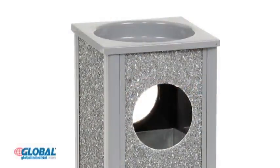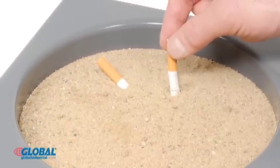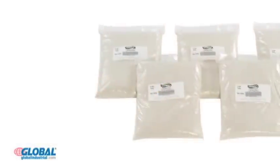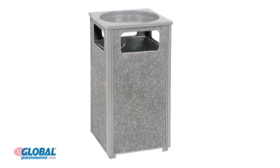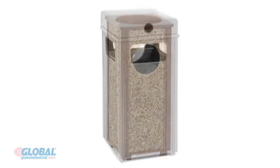Lift-off sand urn models feature an open sand urn top for cigarette extinguishing. Sand for the ashtrays is sold separately. Receptacles come in a variety of sizes and are available in brown or gray.